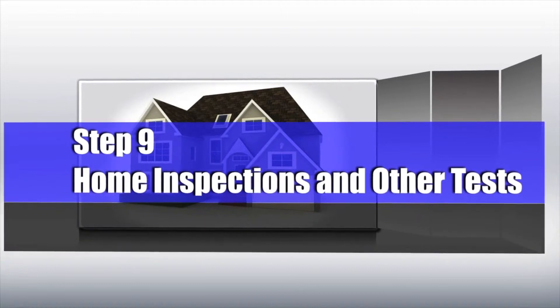Number nine: home inspections and other tests. This is crucial — make sure you understand exactly what you're buying. Get a home inspection, get a roof inspection, get a termite inspection, get all the inspections that your agent advises you to get. You need to make sure that when you remove that contingency, you know exactly what that home is consisting of.